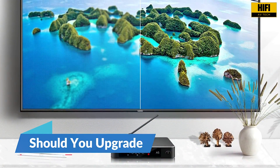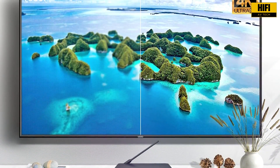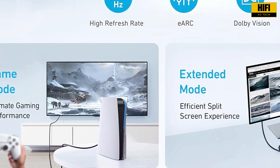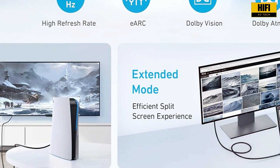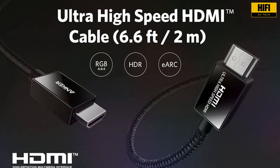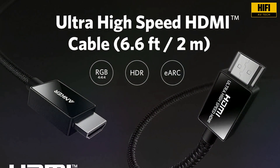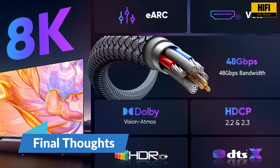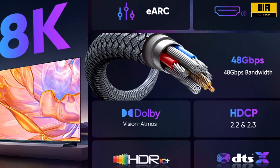If you are mainly watching movies, streaming TV, or using a basic 4K setup, HDMI 2.0 may still be enough for now. But if you are a gamer, an audiophile, or planning to buy a new display with 120Hz or 8K support, HDMI 2.1 is the better long-term choice. It gives you access to the latest features and ensures your system will stay compatible as content and devices continue to evolve. HDMI 2.1 is not just about higher resolution — it is about unlocking faster, richer, and more interactive viewing and listening experiences.